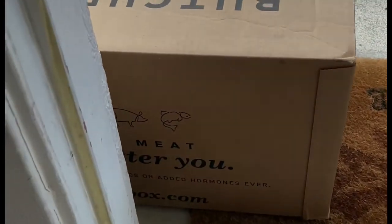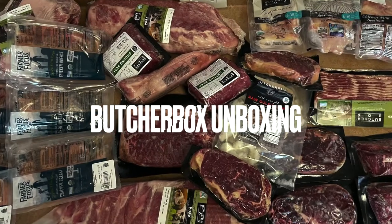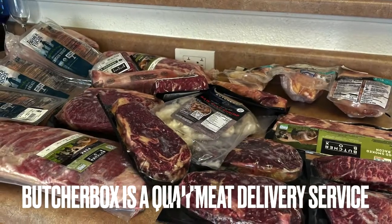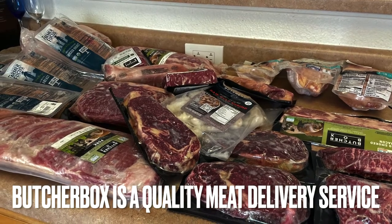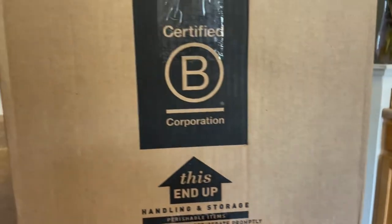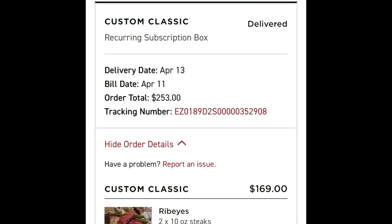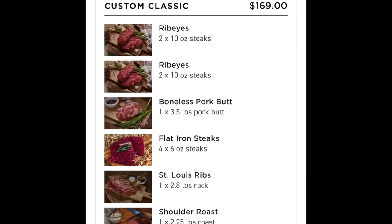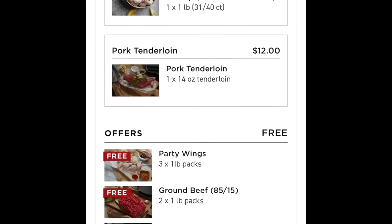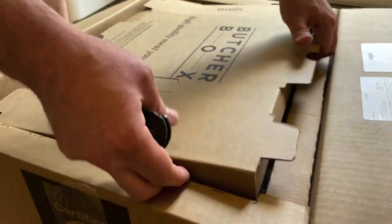Hey everyone, how are you doing? My name is Shenandoah. As you can probably tell from the title, today we are doing a Butcher Box unboxing. I talk about Butcher Box in a lot of my videos that include meats, fish, and things of that nature, so I wanted to incorporate that into my channel. I want to show you guys an example of what our typical box looks like on a month-to-month basis and give you a brief overview of the unboxing.